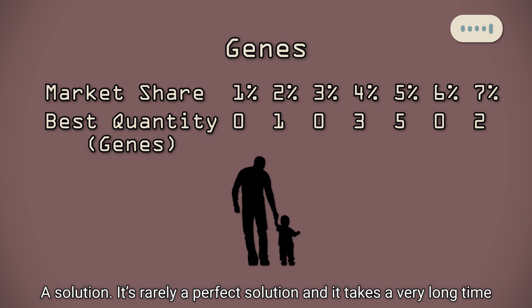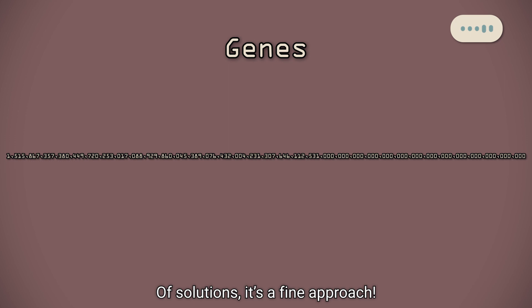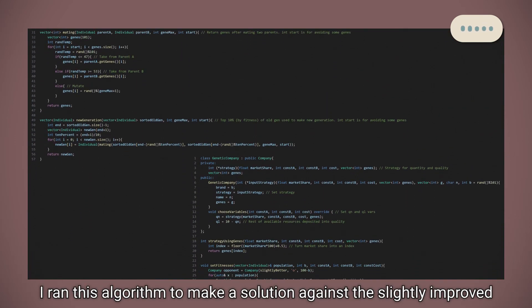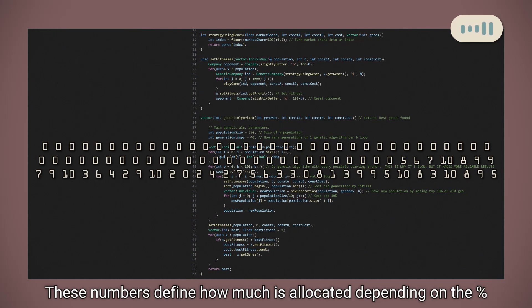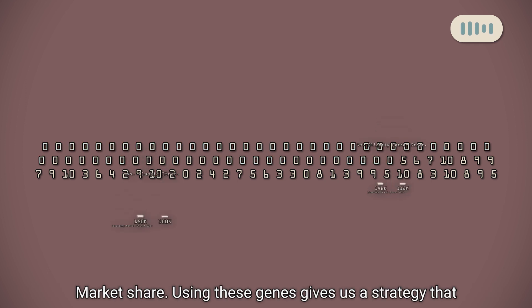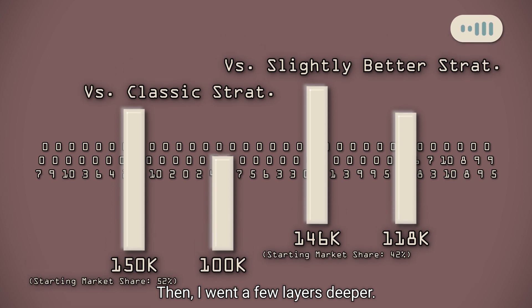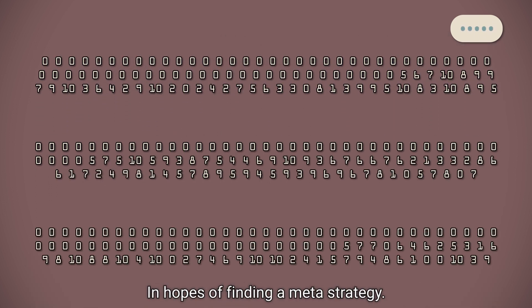It's not really a perfect solution, and it takes a very long time to reach, but considering there are about this many possible sets of solutions, it's a fine approach. I ran this algorithm to make a solution against the slightly improved strategy from earlier and got a set of numbers like this. These numbers define how much is allocated depending on the percent of market share. In this massive segment, it seems the algorithm found that the optimal move is to deposit entirely to quality to raise its market share. Using these genes gives us a strategy that trumps both strategies. Then I went a few layers deeper — I trained a new genome against this one, and did that again and again, in hopes of finding a meta-strategy.